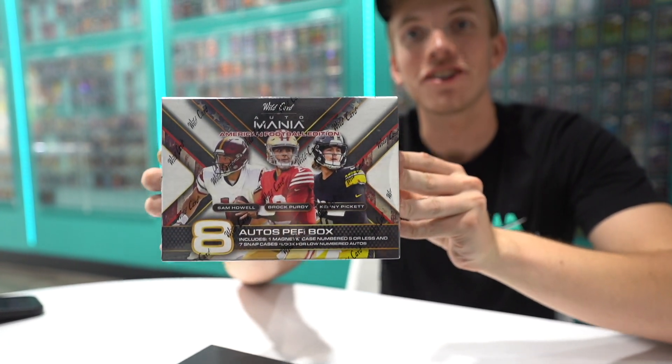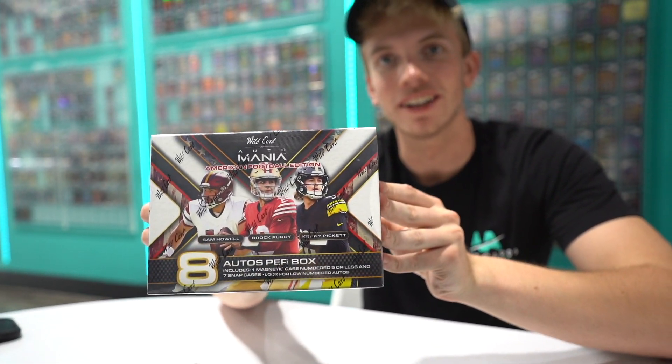What's up everyone, it's Aaron from AMIN Cards. Today we got something real special in the store — Wildcard Auto Mania. We are just starting to carry Wildcard in our store. Swing by, we'll show you what the cards look like and you'll be able to get some insane autos for great value from Wildcard.